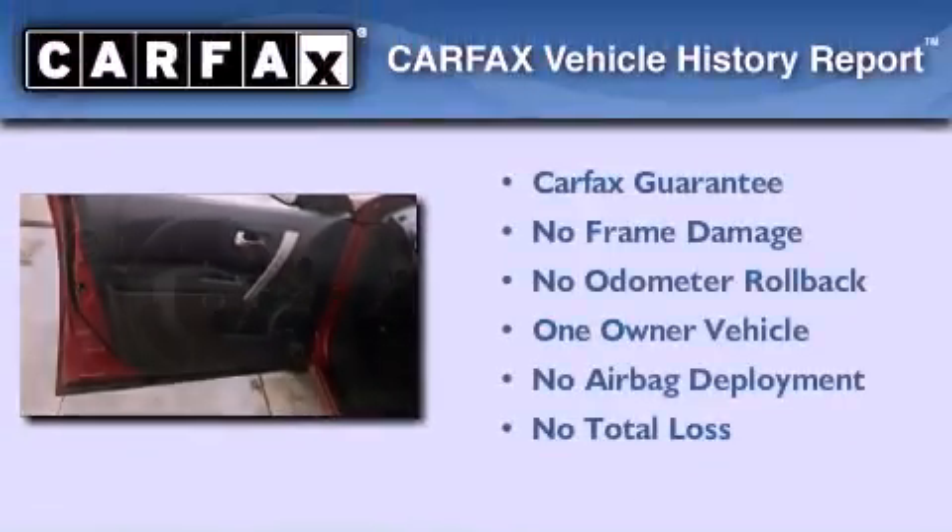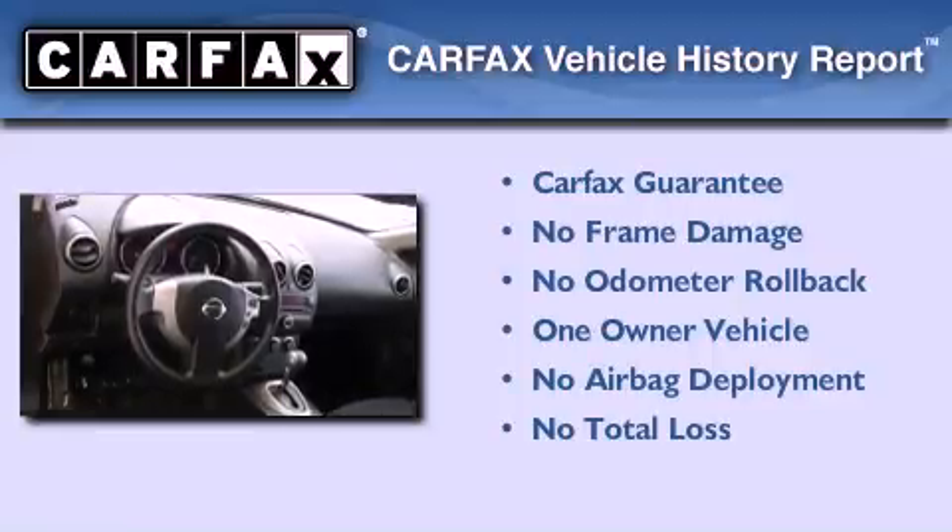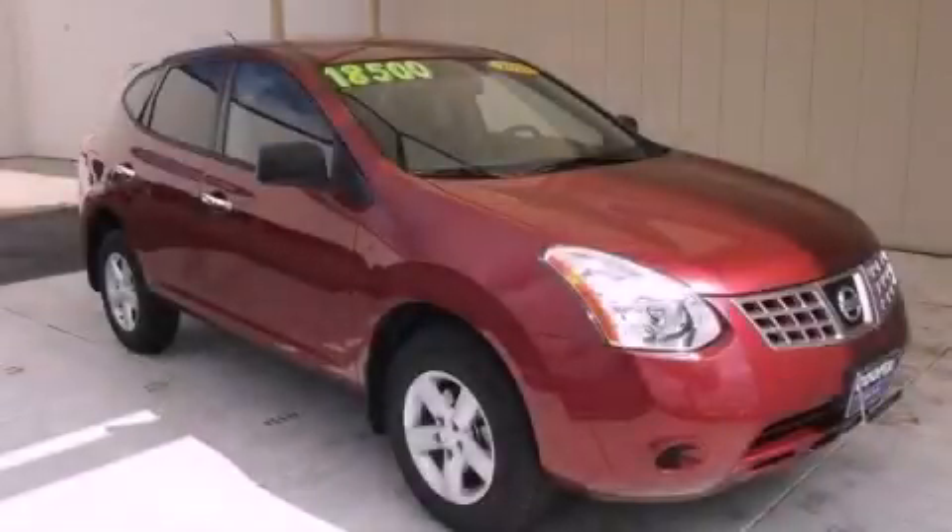This Nissan has had only one owner and it qualifies for the Carfax Buy Back Guarantee. Please call today to reserve this vehicle for a test drive.